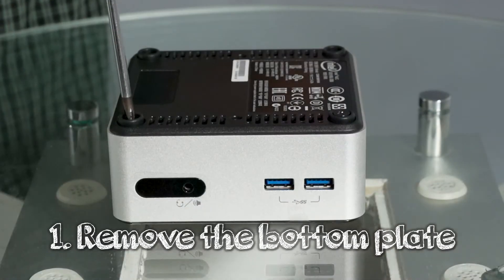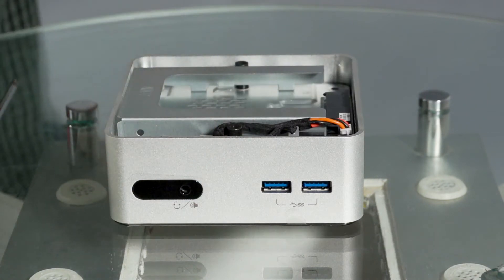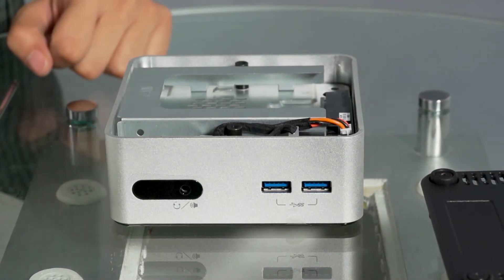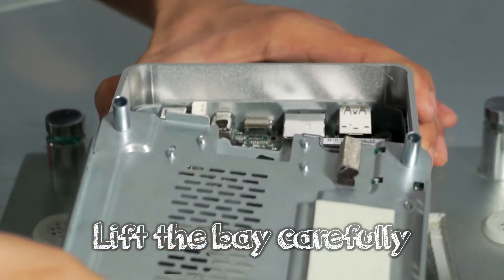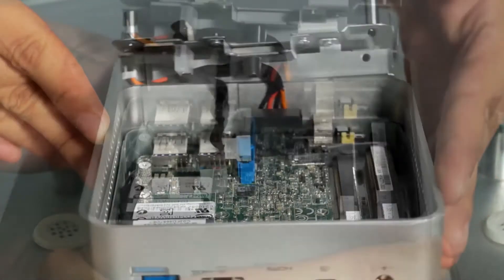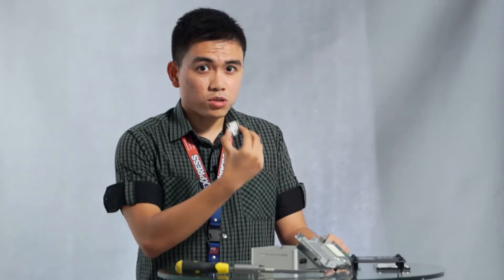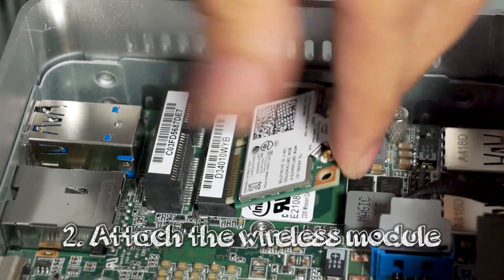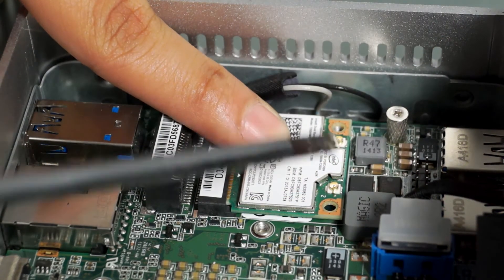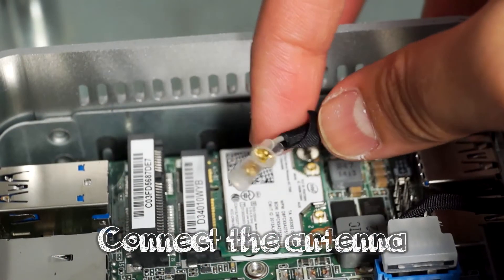Start by removing the bottom plate by loosening the four screws at each corner. Carefully remove the bottom plate, which will reveal the 2.5-inch hard drive bay. Lift the bay carefully to avoid damaging any wiring. Here you will see the slots for the mSATA drive, memory modules, and wireless module. If you have the wireless module, install it first by removing the screw, carefully inserting the module diagonally, then gently pressing it down and screwing it in place. Remember to attach the antenna to the wireless module.